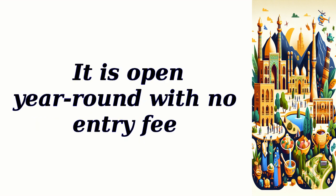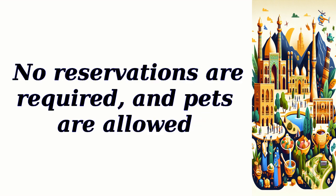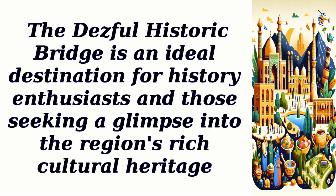The bridge is open year-round with no entry fee. Parking is available nearby with no associated fees. No reservations are required, and pets are allowed. The Dezfal Historic Bridge is an ideal destination for history enthusiasts and those seeking a glimpse into the region's rich cultural heritage.